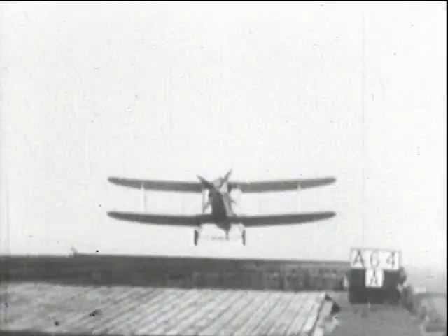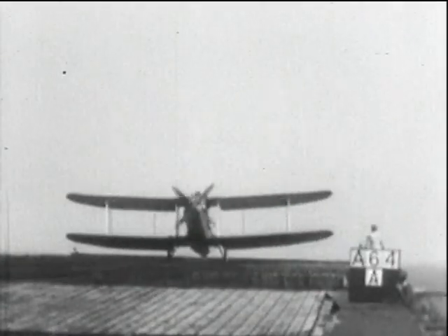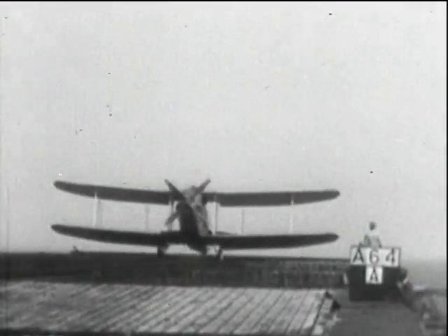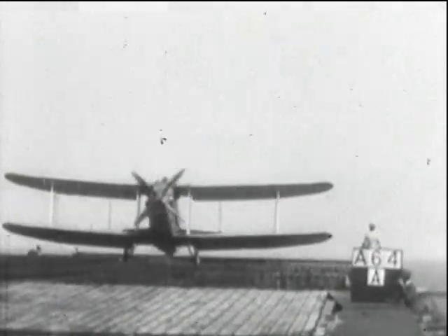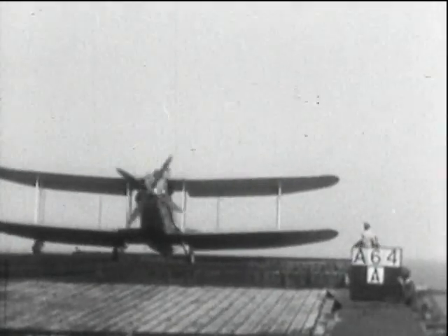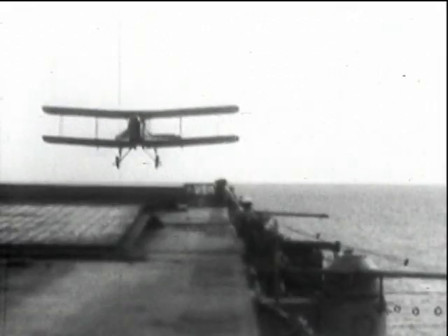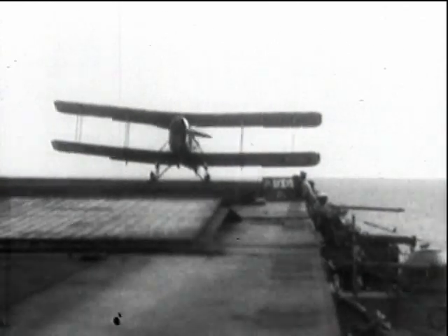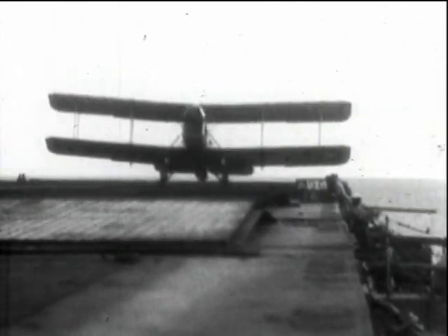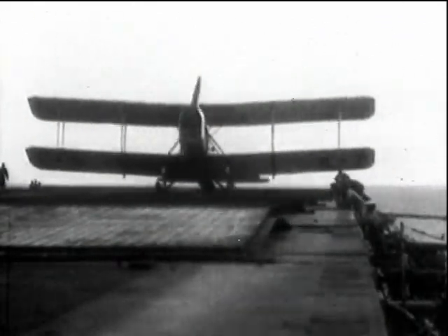Now a contribution from A.V. Roe — their Avro biplane making a steady approach and a successful landing on Argus during trials in the Solent in 1922. The next year, on the same ship, the Handley-Page Handley torpedo plane. It was powered by a 450-horsepower Napier Lion and fitted with slotted wings to enable low landing speeds.